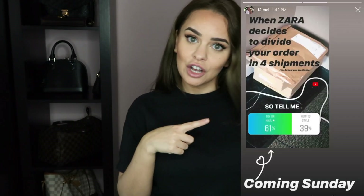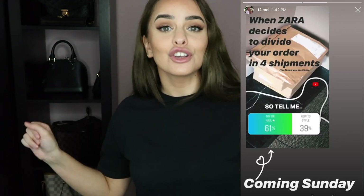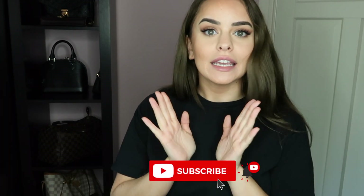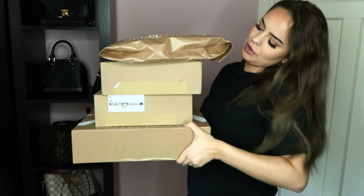Hello everyone and welcome back to my channel. Today we are in a different location — I've gone through every corner of my house to figure out where I can film. Today we are doing a Zara try-on haul. I ordered some packages and it ended up being a little bit more than I thought — it came in four separate packages. I've decided to do a live try-on haul with you.